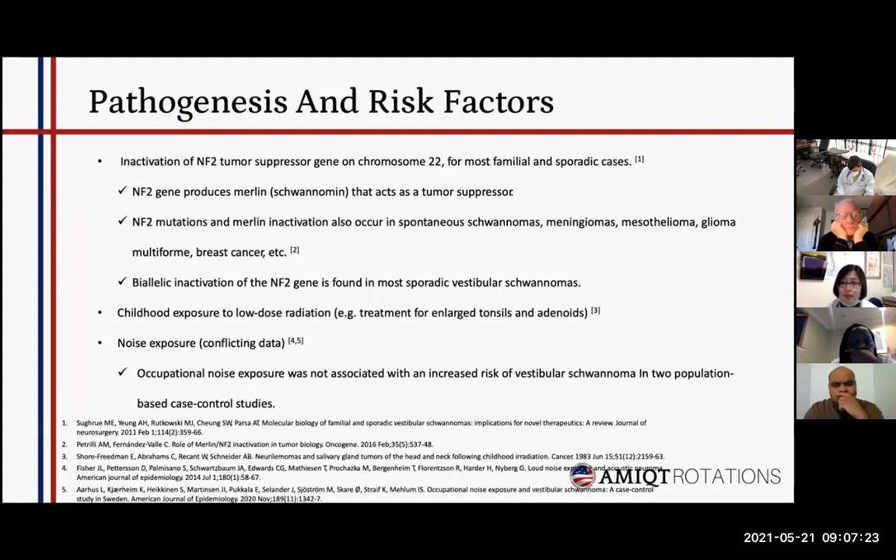For pathogenesis and risk factors, the NF2 tumor suppressor gene, located on chromosome 22, is not only responsible for familial cases — it is responsible for sporadic cases as well. The NF2 gene produces a protein called Merlin, which acts as a tumor suppressor. Interestingly, Merlin does not only appear in vestibular schwannoma; it is also expressed in meningiomas and some other brain tumors. The NF2 mutation gives the chance for the tumor to develop, even for sporadic vestibular schwannomas, by allelic inactivation of NF2 itself.